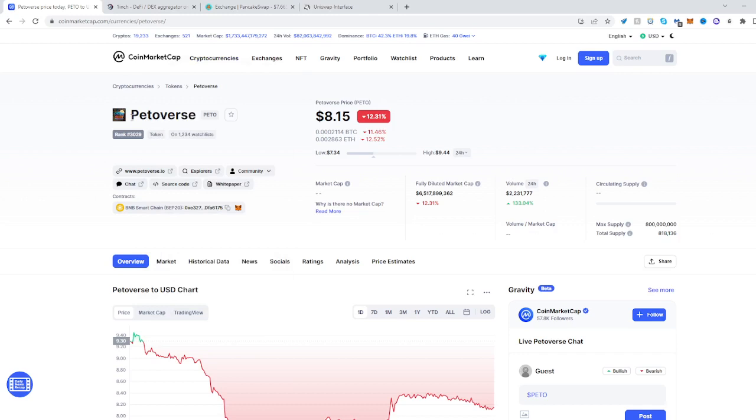Head over to CoinMarketCap, find the PETOVERS token, and see where the contract is. Copy it.